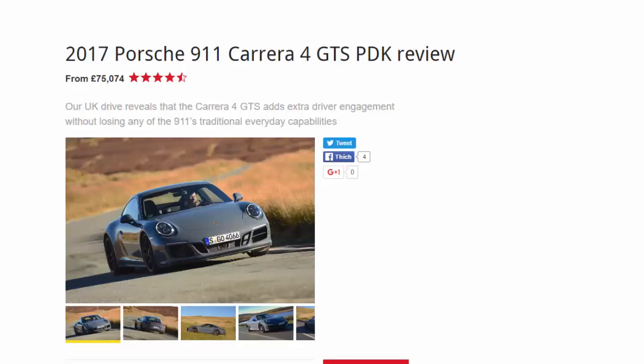2017 Porsche 911 Carrera 4 GTS PDK review, from seventy-five thousand and seventy-four pounds. Our UK drive reveals that the Carrera 4 GTS adds extra driver engagement without losing any of the 911's traditional everyday capabilities.